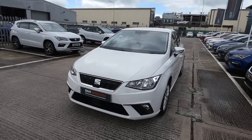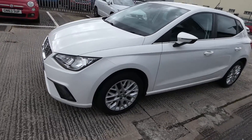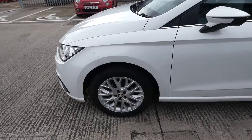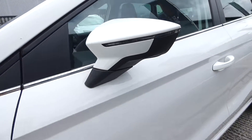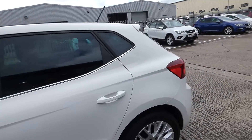This comes in solid white paint with LED daytime running lights. We've got the 16 inch design alloy wheels and the LED indicators located on the side mirrors. The rear windows are slightly tinted in privacy glass.